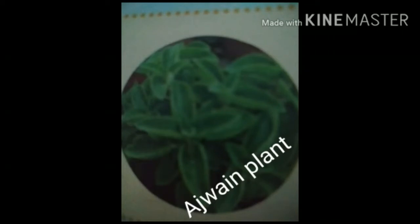Now next, ajwain. It is a good digestive aid. It can enhance immunity against viral infections like cough and cold.